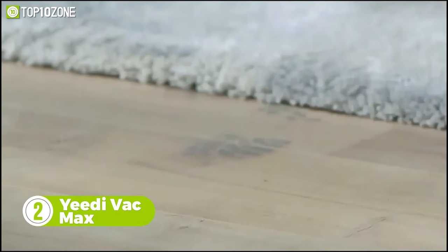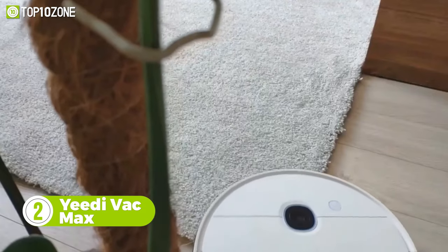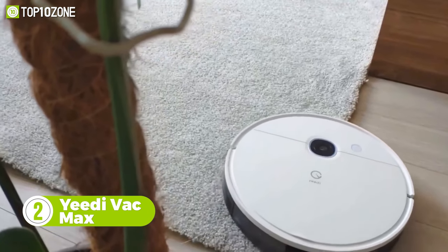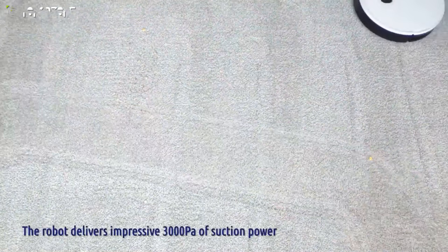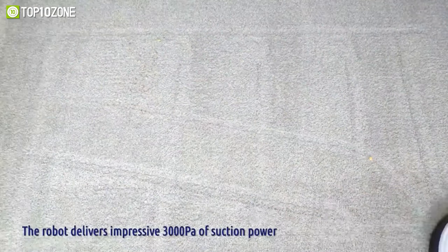Ideal for wood floor, carpet, and tile cleaning, the Yeety Vac Max is a multi-tasker that vacuums and mops at the same time. This robot vacuum boasts a 3000 PA suction and a four-stage cleaning system that sweeps up pet hair, crumbs, dirt, and debris like a hurricane.